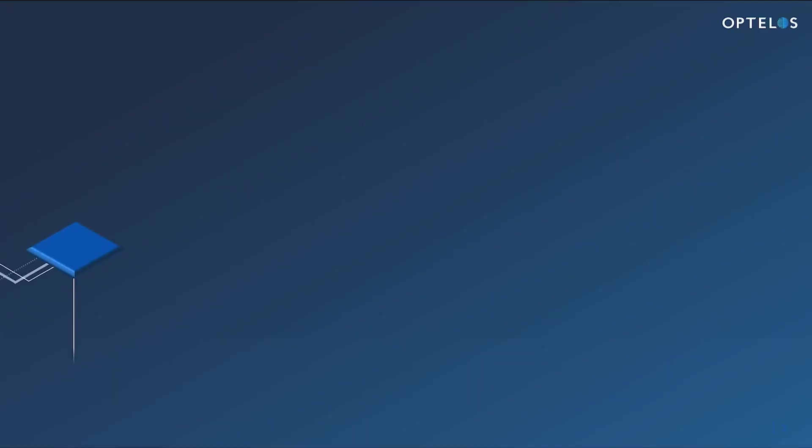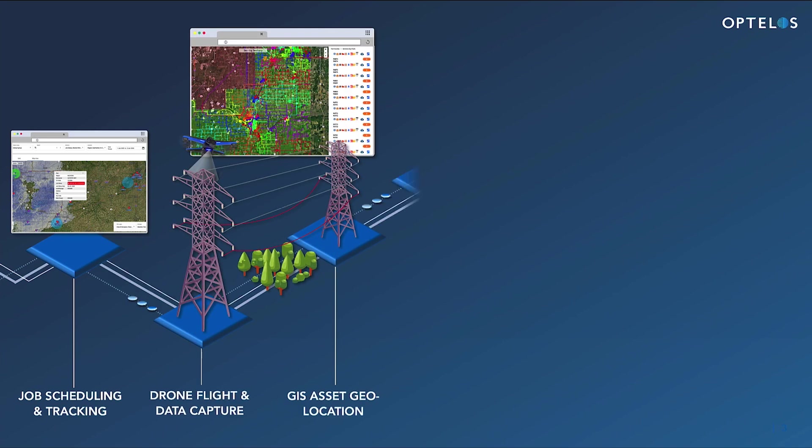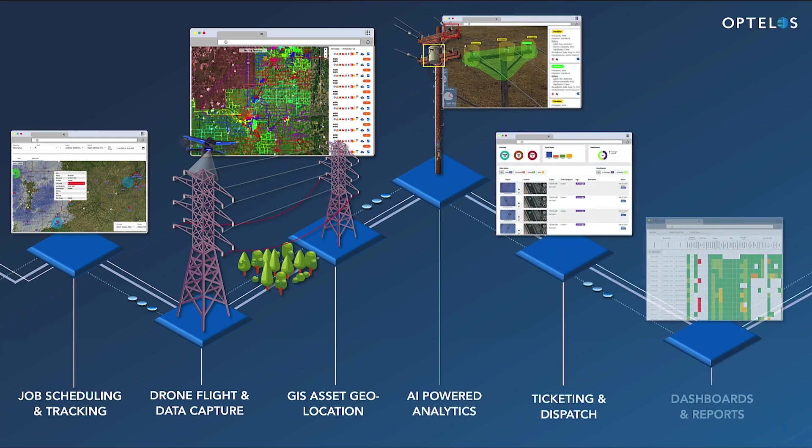The Obtelos platform captures, organizes, and analyzes multiple asset data sources into a unified database, enabling ready access to critical infrastructure information for in-depth analysis and insights.